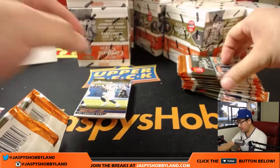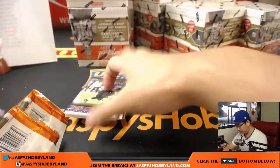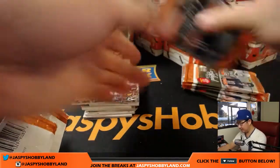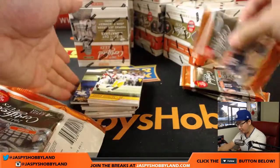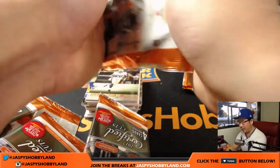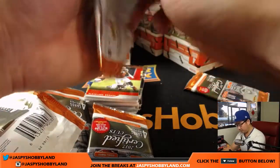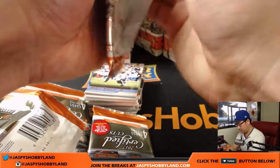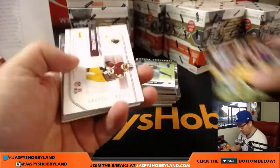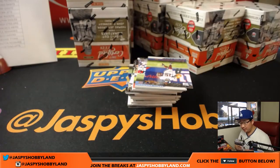The cut autos are two per case, so those are the case hits we're looking out for. There are four hits per box — some combination of autographs. I think two autographs are guaranteed in each box on average, but the other two could be a combination of relics and/or autographs. Samaj Pirine relic, Future Legends for the Redskins — Karen with that one.